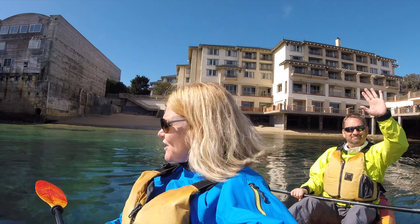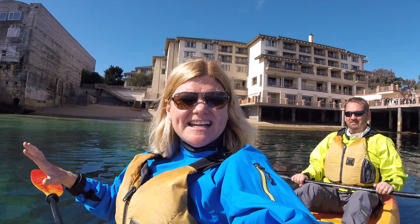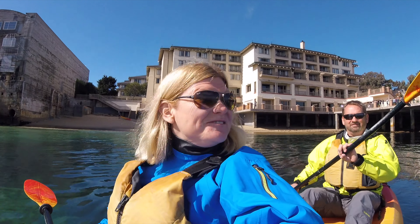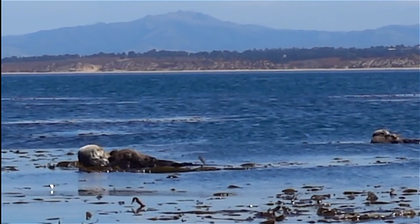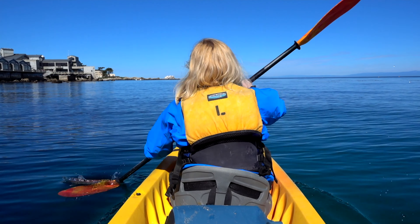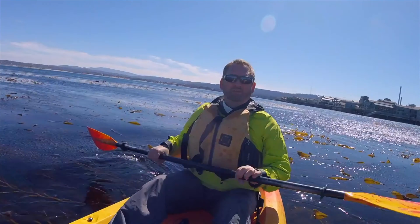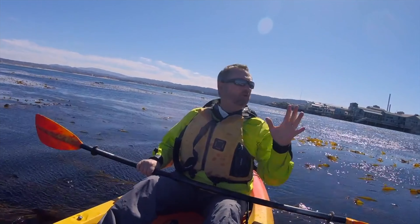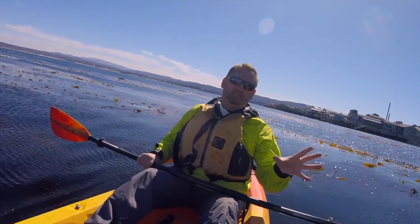What a day for kayaking! They said it's hardly ever this smooth as glass, so we're getting lucky here on our trip in California. It's so beautiful back here in Monterey — you've got to come out here and do it by kayak. It's the best way to see it.